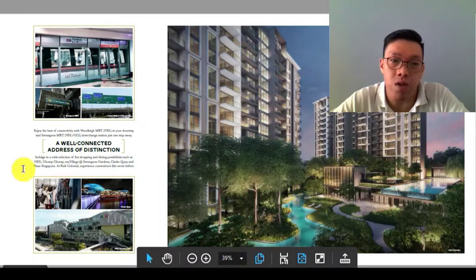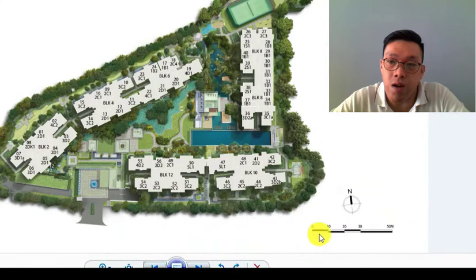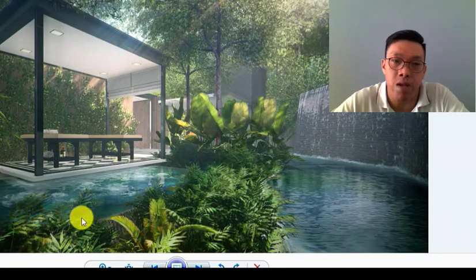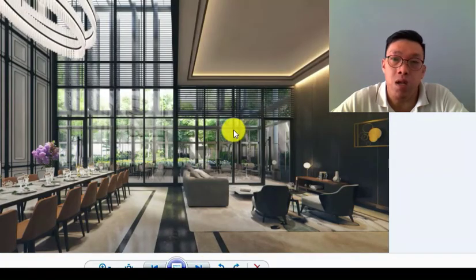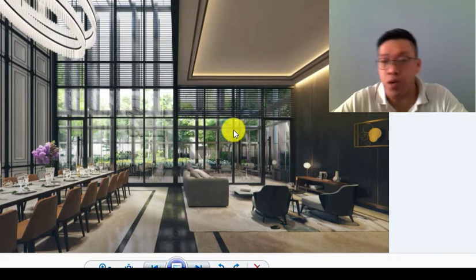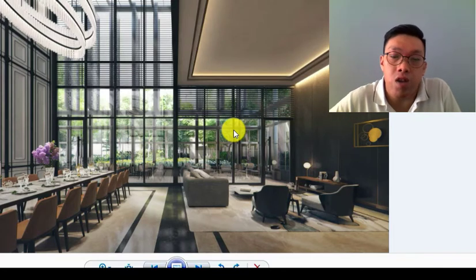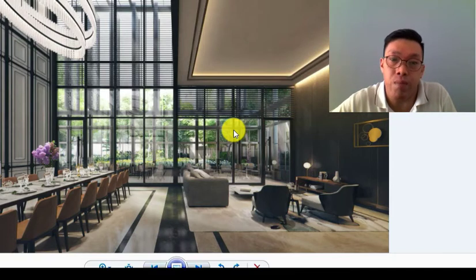When you see the showflat you'll be impressed — there are a lot of water bodies and waterways throughout. There's a spa pavilion where you can hire your masseuse and block out the space as your private sanctuary. There's also a waterfall feature. This is the clubhouse — Park Colonial's design has a colonial theme. The clubhouse is their design centerpiece with high ceilings and a grand feel. It's always nice to come back to a place that looks good, a place you're proud of.